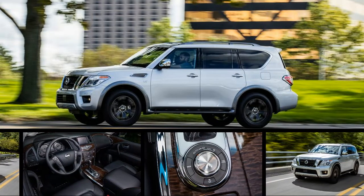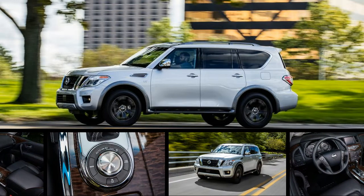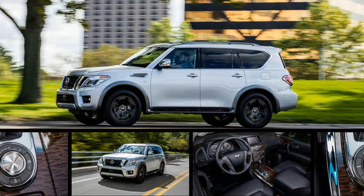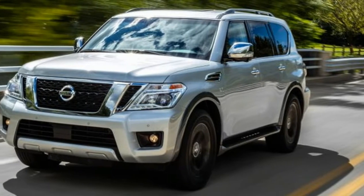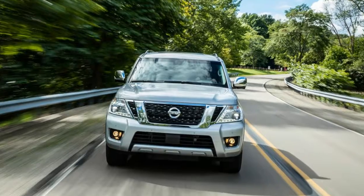Peek inside the luxurious cabin, and you might not notice any changes at all from the Infiniti. Padded surfaces abound, hard plastic has been all but banished, and the newer model marks a wholesale upgrade in interior finery over its predecessor.